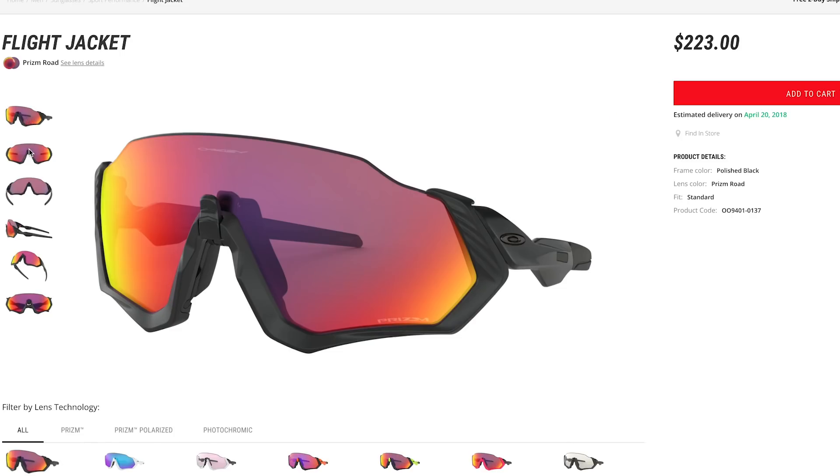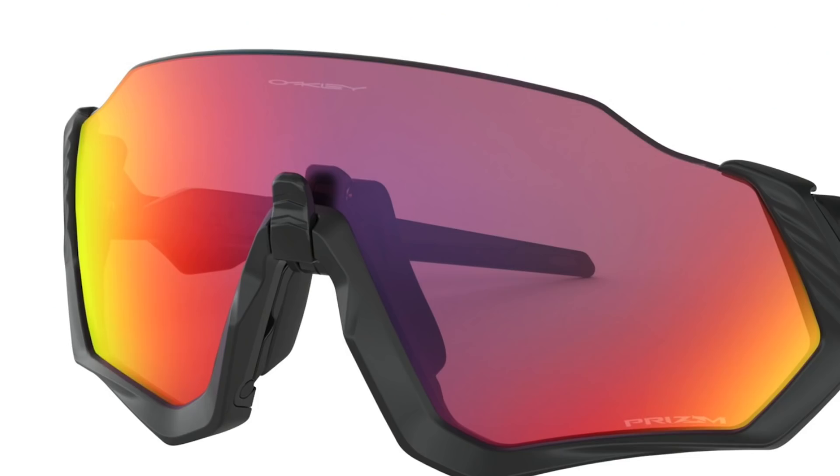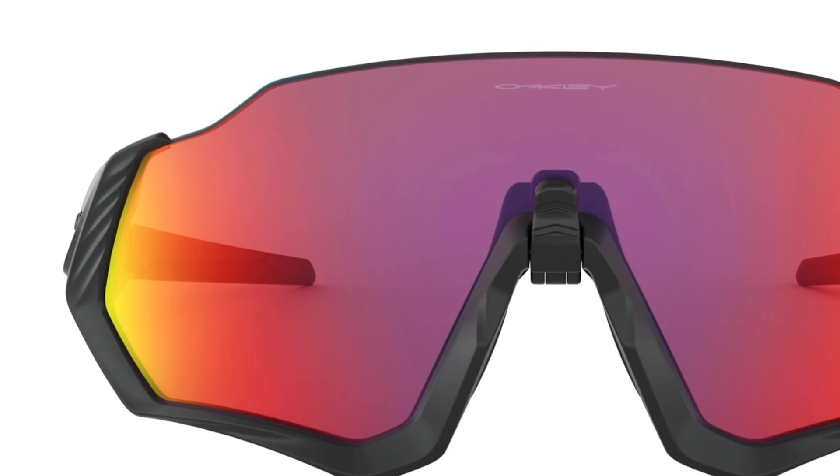Eyewear giants Oakley have released two new pairs of sunglasses: the Field Jackets and the Flight Jackets. The Flight Jackets have no top section to the frame, which removes the obstruction to your vision when you're on the drops and looking up. The big tech news is the Advancer toggle — a little switch on the nose piece that moves the lens further away from your face to allow more airflow and stop foggy lenses. They also come with different-length temples, removing the possibility of interference with a helmet retention system.